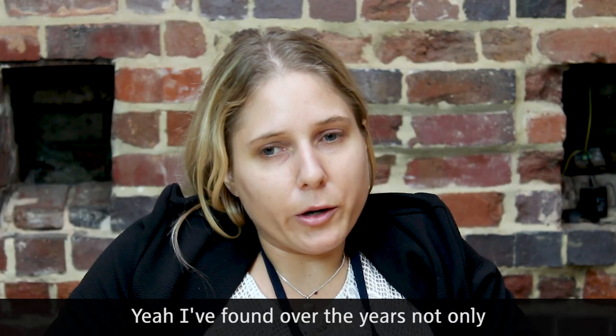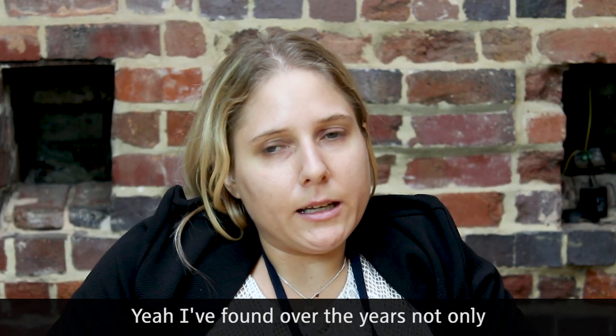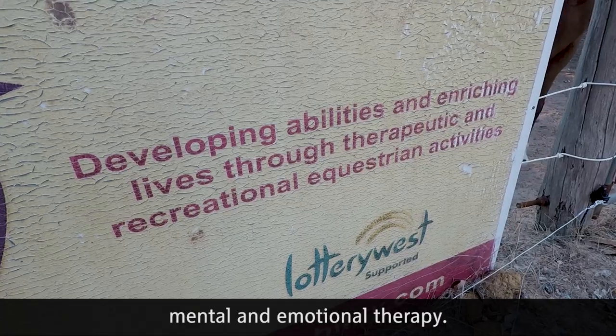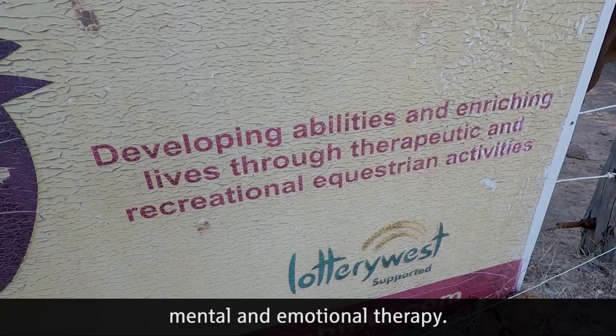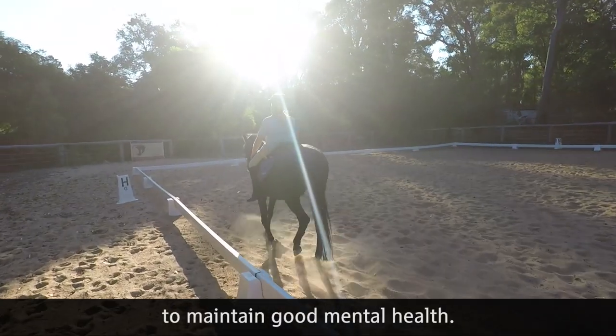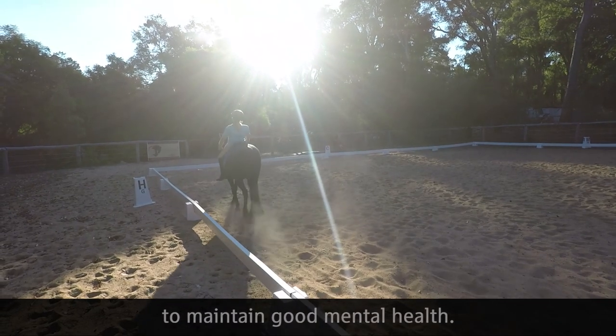Over the years I've found that it's helped not only as a physical therapy, but also as mental and emotional therapy. Even just being with the horses has helped a lot to maintain good mental health.